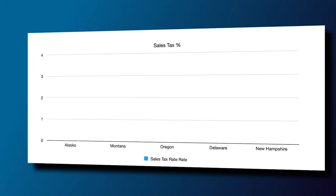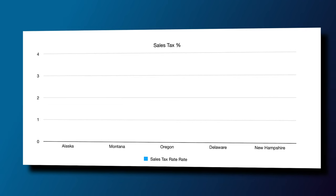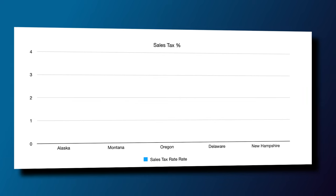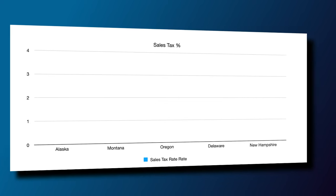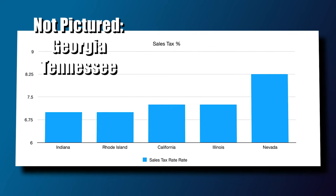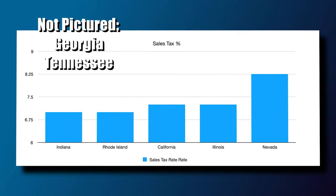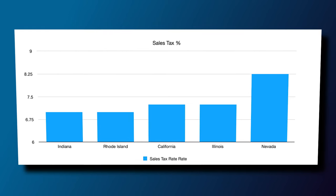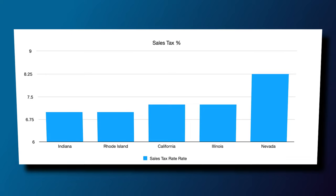The states with the lowest sales tax rate for vehicle purchases are Alaska, Montana, Oregon, Delaware, and New Hampshire, which all have a 0% state tax. The states with the highest tax rate are Indiana and Rhode Island, which have a 7% tax. Georgia, Tennessee, Indiana, and Rhode Island are all tied for the fifth highest tax rate of 7%. California and Illinois have a 7.25% tax rate, and Nevada has the highest tax rate of 8.25%.